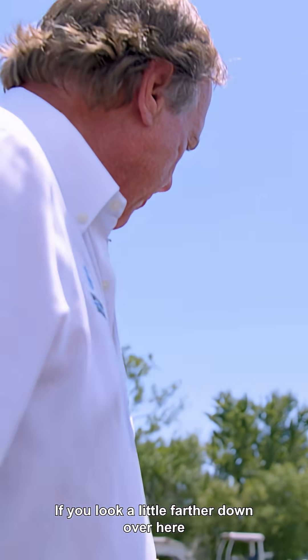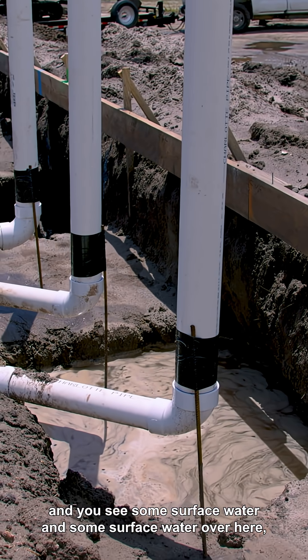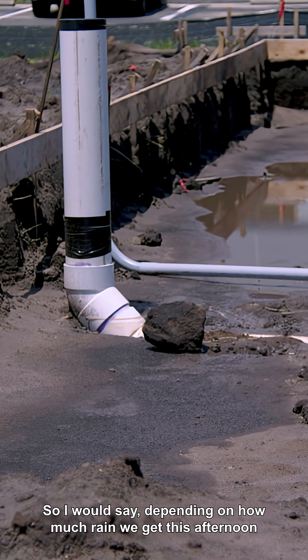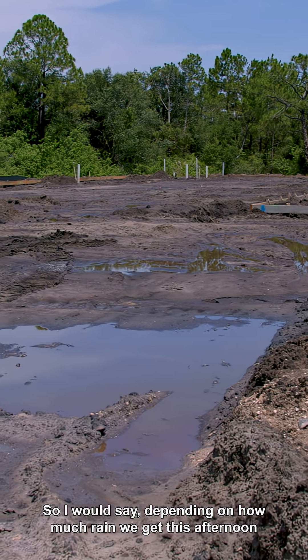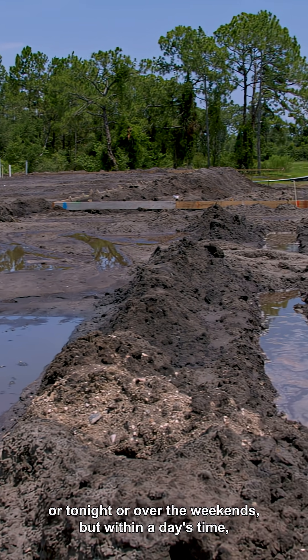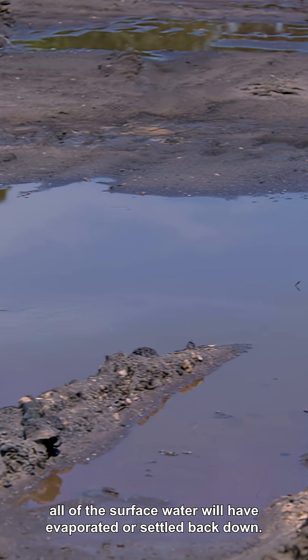If you look a little farther down over here, you can see some surface water, and some surface water over here and over there — that's all just from the rains. Depending on how much rain we get this afternoon, tonight, or over the weekend, within a day's time all of the surface water will have evaporated or settled back down.